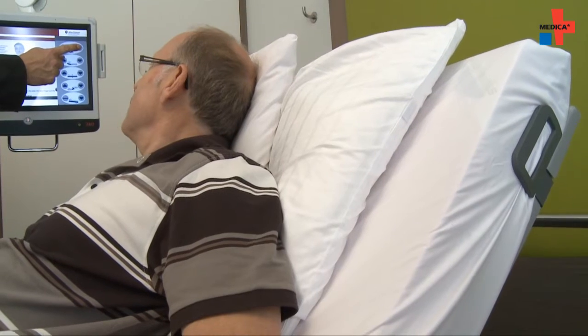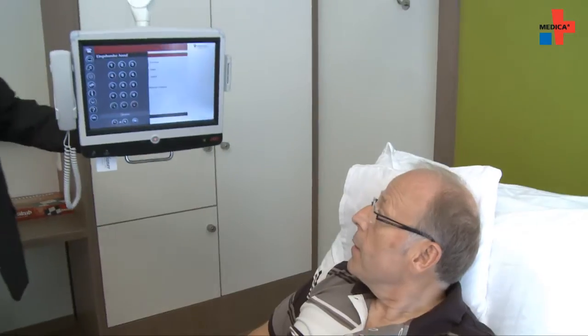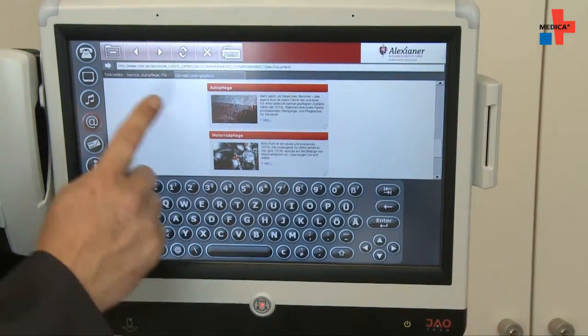We guarantee the safety of the entire system by an IEC certification. All involved systems were factored in, and we developed a risk matrix which analyzed the risk. We drew consequences by changing certain parts of the system. The hospital network is separated from the multimedia network, and certain information is interchanged at defined interfaces to ensure safety on both sides.